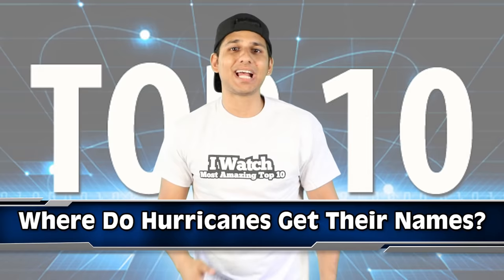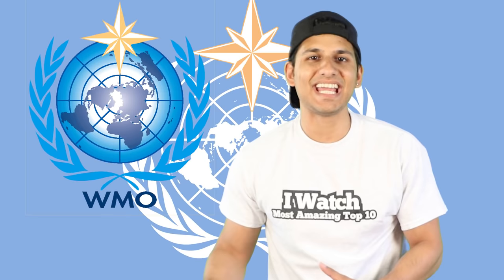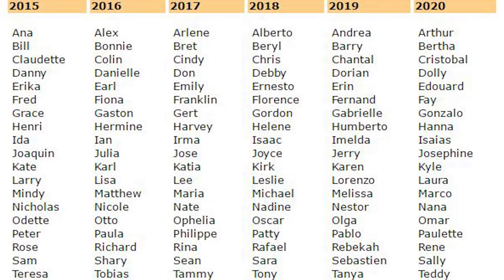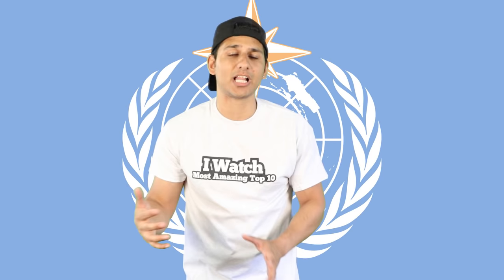Have you ever wondered how hurricanes get their names? The World Meteorological Organization is responsible for naming each hurricane. Each year, tropical storms are named in alphabetical order according to a list produced by the WMO. The name stays with the storm if it develops into a hurricane, and the name can only be repeated after 6 years.